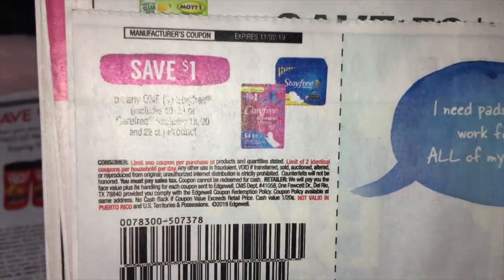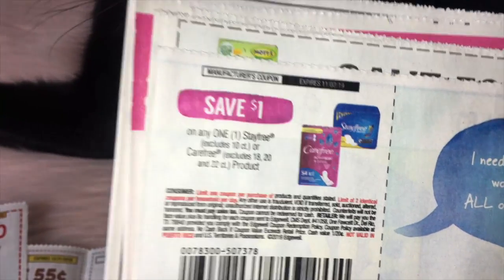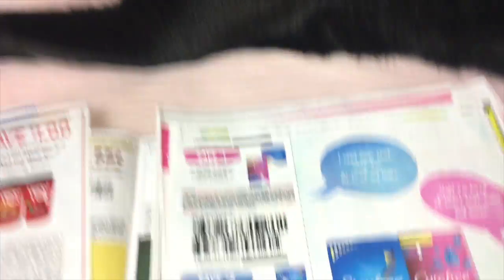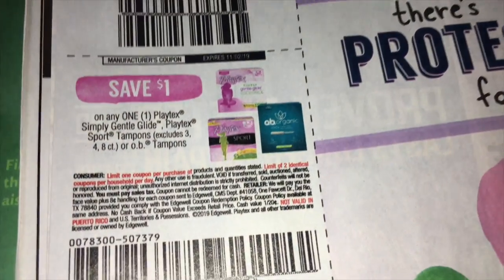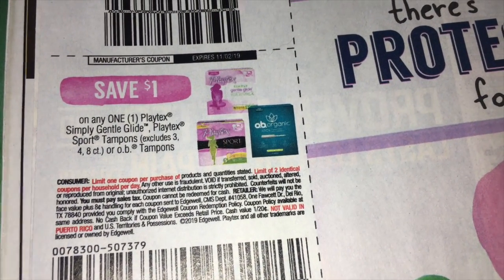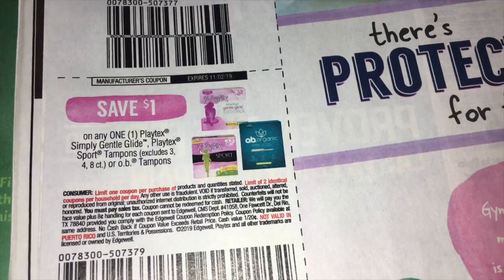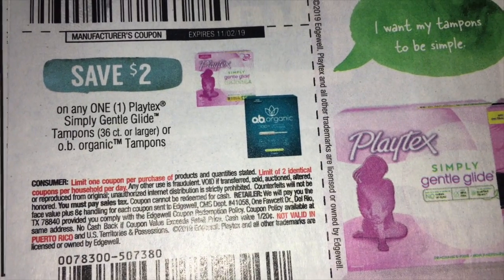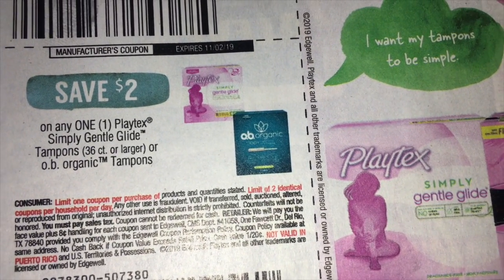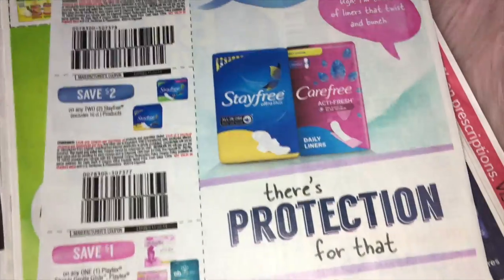On this side we've got save $1 on any one of the StayFree or CareFree products. And then save $2 on two of the StayFree products. Then we have $1 on one Playtex Simply Gentle Glide, Playtex Sport Tampons, or the OB Tampons — so very specific, and there's a photo of each of the packages. Then save $2 on any one of the Simply Gentle Glide Playtex Tampons or the OB Organic Tampons. And again you've got images to help you find those specific products.